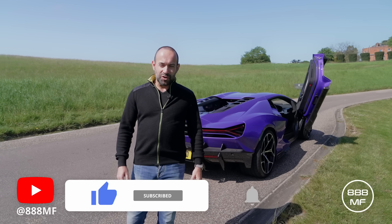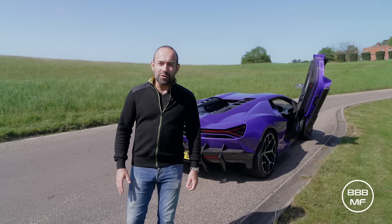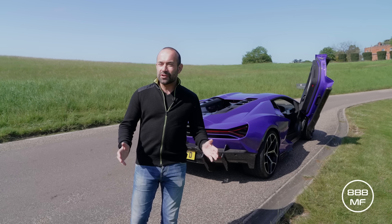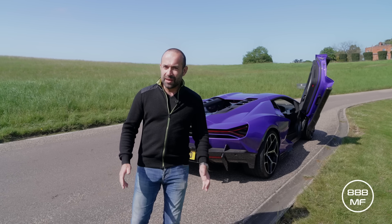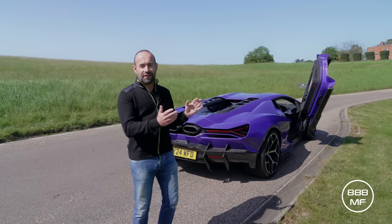Welcome back to the AAA MF YouTube channel. I'm standing in front of a Lamborghini Revuelto. This is my friend Daniel's car. It would have been on the channel sooner, but he's been out of the country. But now we have the keys. This is something very special.